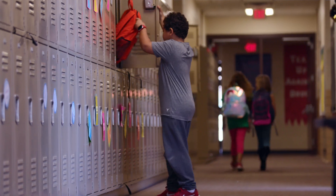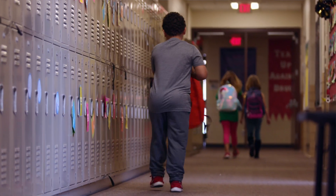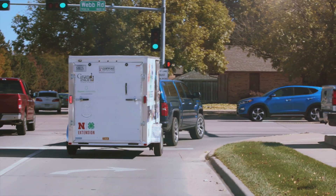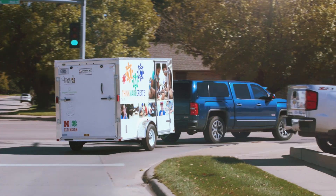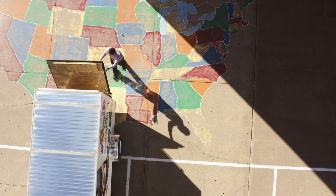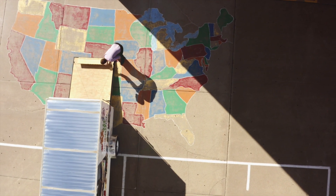Grand Island was one of those communities that we reached out to because it was identified as an after-school desert, meaning they didn't have any formal after-school programming, so we felt like there was a big need in Grand Island that we wanted to address. We use the Makerspace trailer through Grand Island Public Schools for an after-school club for K through 5 students. It's a little trailer that's able to be pulled around from school to school, and the kids get super excited about it being there.